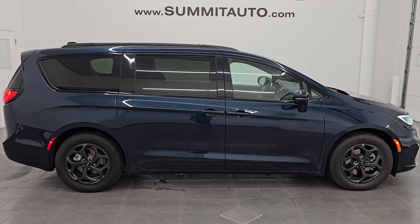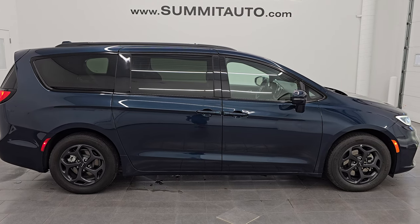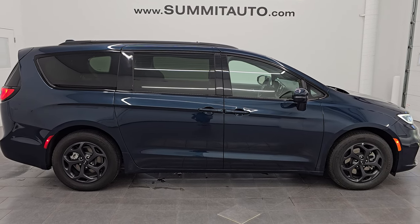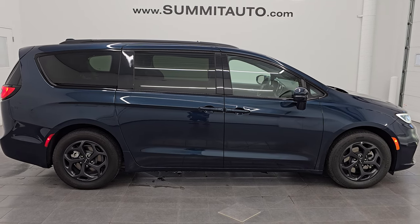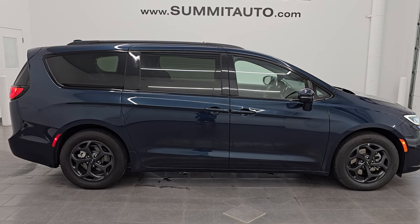We're super excited to help you with this ultra clean 2022 Chrysler Pacifica Touring L S Appearance Package in Fathom Blue Proco. Thank you so much for checking out the video, hope you enjoyed it. Remember to like, subscribe, and share on the YouTube channel — I'd really appreciate it. Thanks again and have a great day.